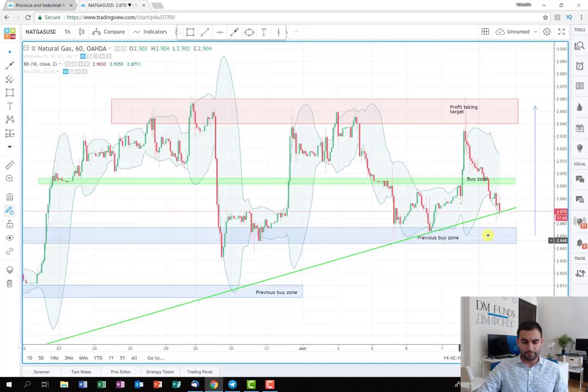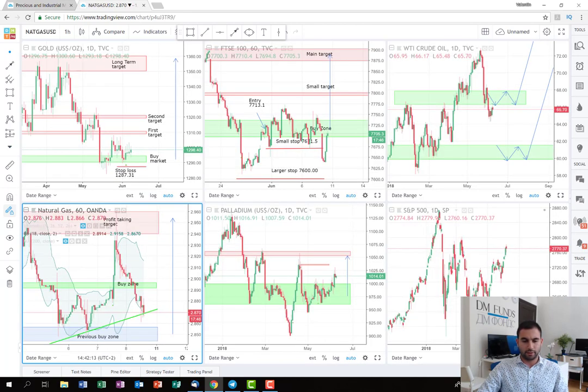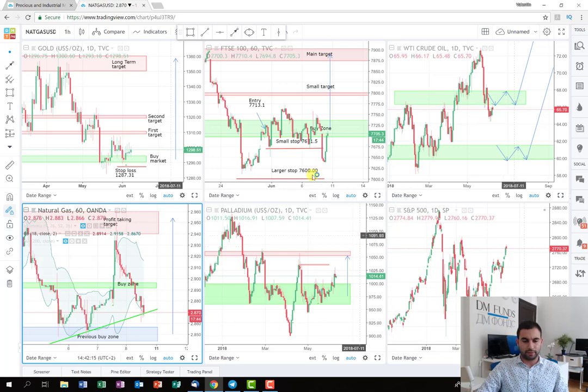The last thing in this recap video is that we're still following our trade on FTSE 100. There was a huge drop into this morning, but luckily the price is now retracing back. It's in the buy zone again, so hopefully next time when it breaks out of the buy zone it will reach all the targets and we'll be able to close it and take the profit.